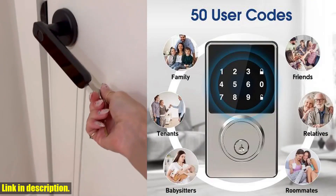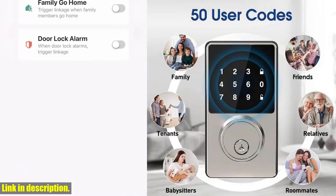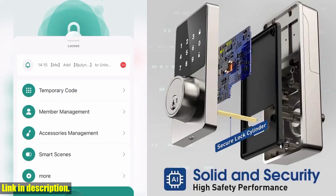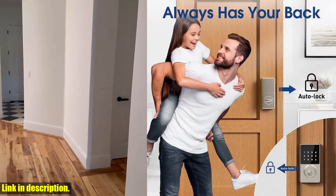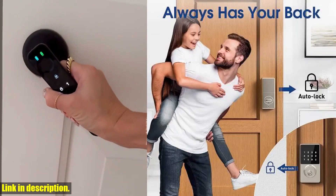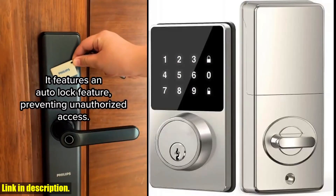Today, we're taking a closer look at the Smart Lock with Password, Keyless Entry Door Lock with Touchscreen Keypads. This innovative door lock is a game changer when it comes to home security and convenience. Let's talk about some of the key features of this smart lock.